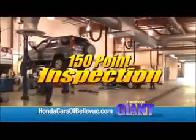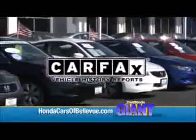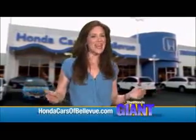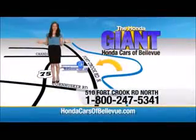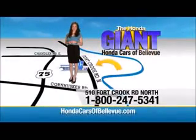For Nebraska's largest selection of Honda certified pre-owned vehicles, go to HondaCarsOfBellevue.com. Each has passed a rigorous 150-point inspection, is up to date on maintenance, and comes with a Carfax history report. Serving the heartland for over 30 years, one happy Honda customer at a time. Honda Cars of Bellevue — one small step off the Kennedy Freeway, one giant Honda savings store.